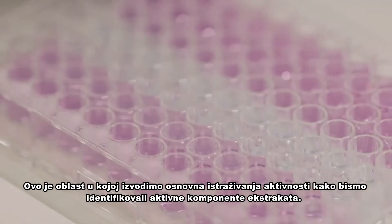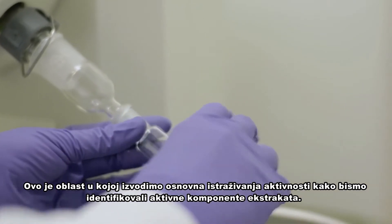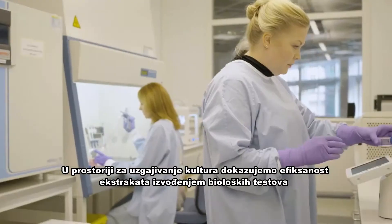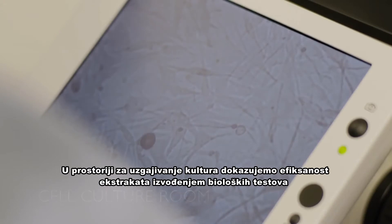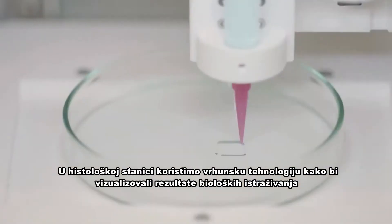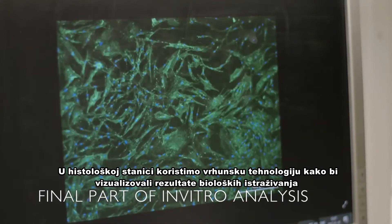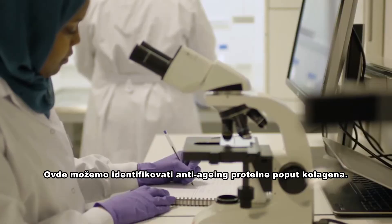This is the area where we perform primary activity testing to identify the active components of the extract. Here in the cell culture room, we prove the efficacy of the plant extracts by performing biological tests on skin cells developed in our cell culture laboratory. At the histology station, we use state-of-the-art testing equipment to visualise the results from the biological testing of cells. Here we can identify anti-ageing proteins such as collagen.